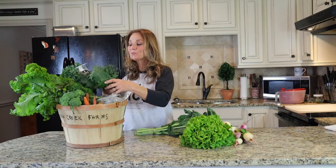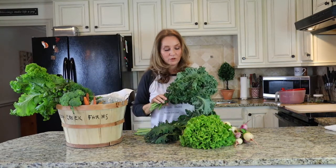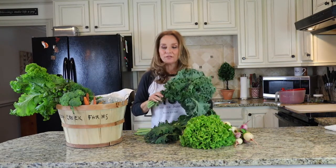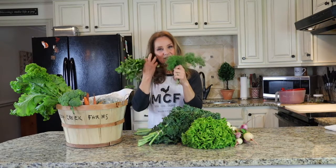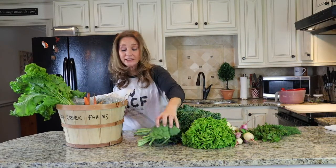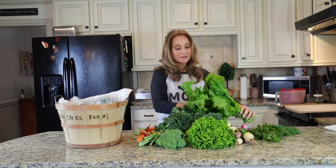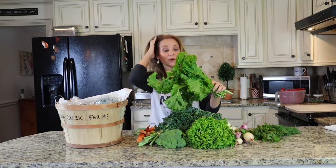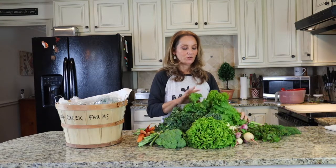You have collard greens — we are southerners. You have some red Russian kale, which is a winter-born kale — amazing for kale chips and salads. You have herbs: cilantro and dill. You also have broccoli in this share, some beautiful fall carrots, and mustard greens — the curly southern variety. They've had some frost on them so they're nice and sweet.